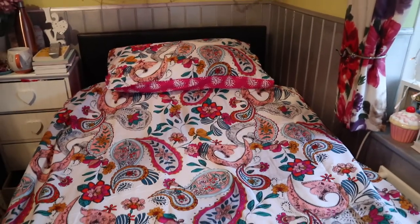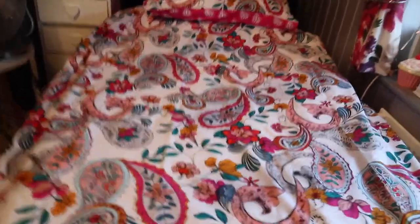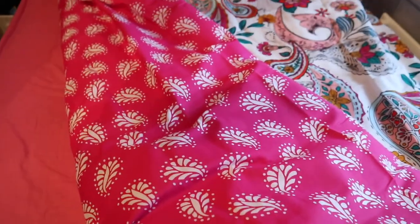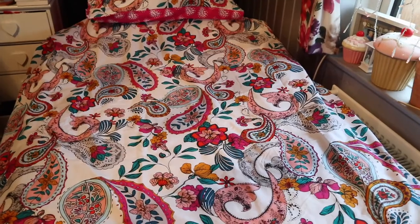So this is the bedding on — I just wanted to show you what it looks like. You can have it with the paisley side showing, or just flip it over and have the leaf print instead. It's entirely up to you, but I'm currently loving the paisley side — I'm impressed.